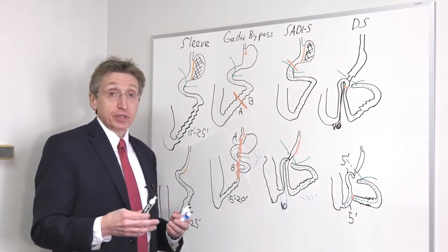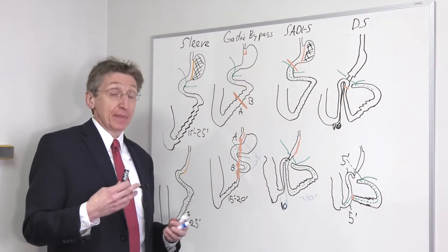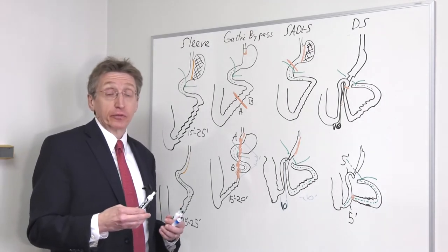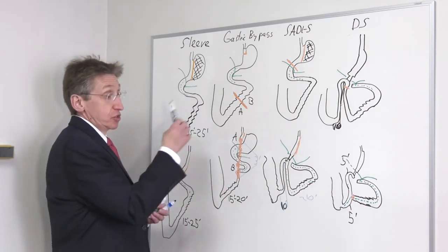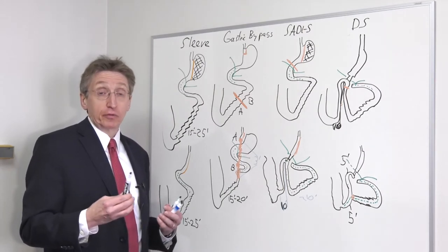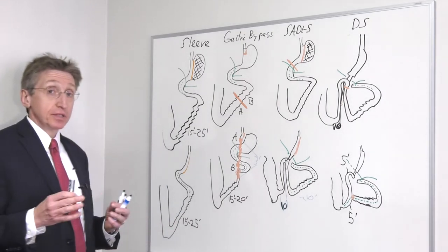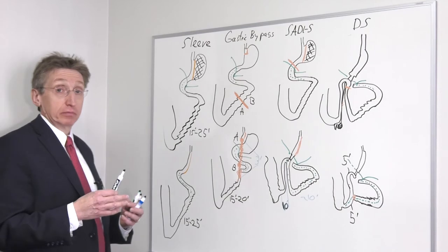With any surgery there are risks — even with gallbladder, hernias, appendix — such as bleeding, infection, heart problems, lung problems, blood clots, wound infections, wound hernias, injury to organs, and leaking. These things don't happen very often, but they do occur. There are also some more specific risks for each of these surgeries, which I'll go through so you have an understanding.